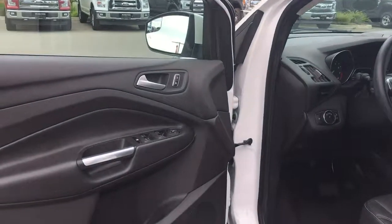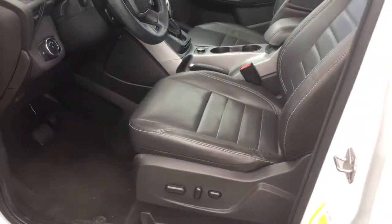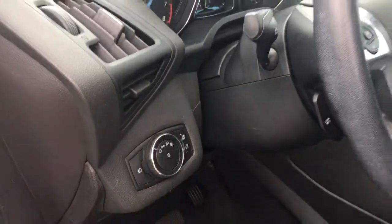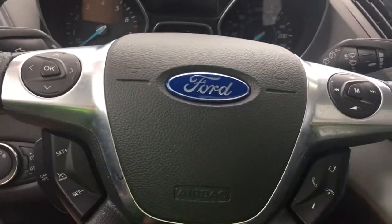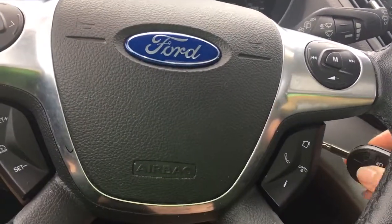Storage and a speaker in the door, as well as power locks, windows, and mirrors. The driver's seat is powered with lumbar support. Your lighting controls are located here, and your steering wheel can tilt and telescope. On the face of the steering wheel you have your dash controls, cruise control, sync voice-activated system, and media control with volume.